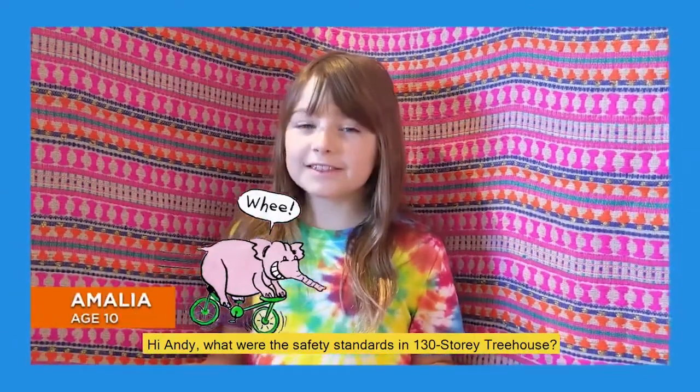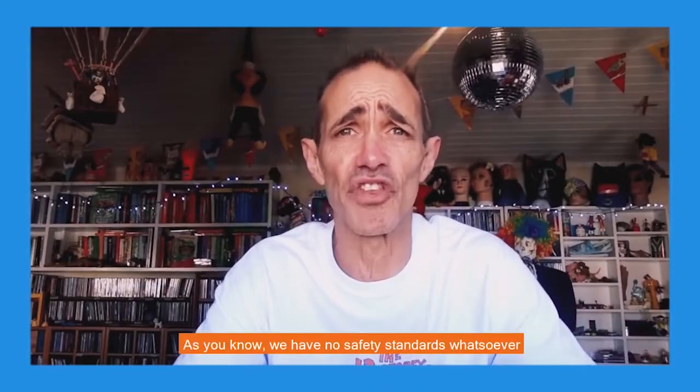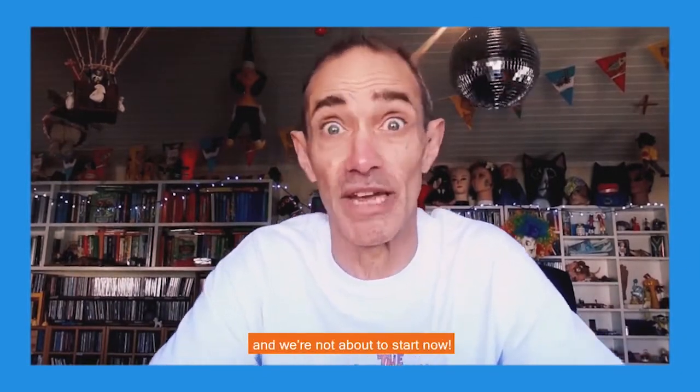Hi Andy, what were the safety standards in the 130-story Treehouse? As you know, we have no safety standards whatsoever in any of the previous books or the levels, and we're not about to start now.